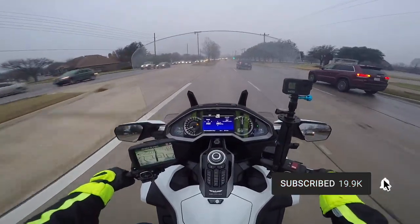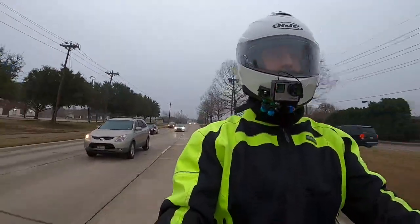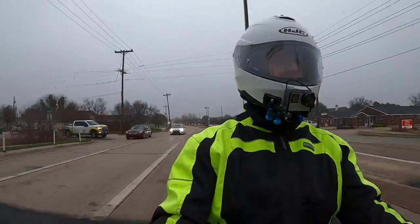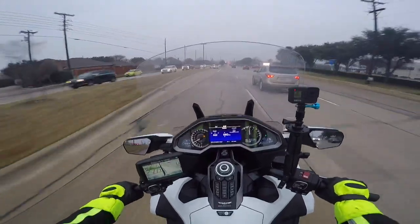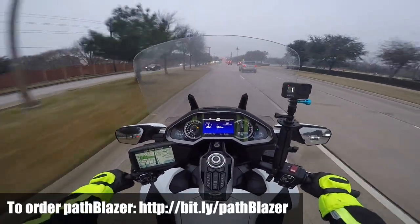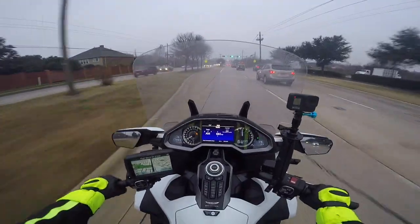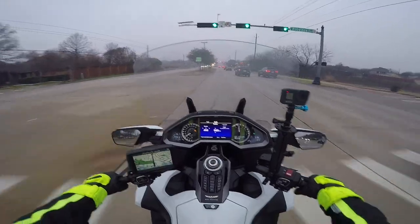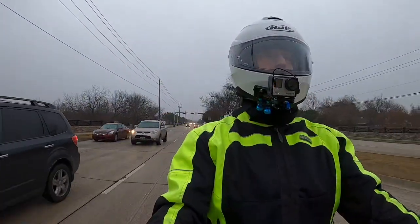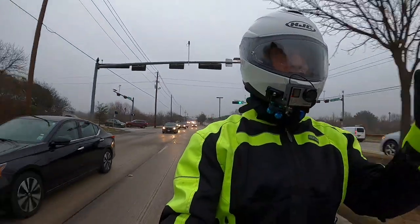I'm going to tell you quickly in this motovlog how I use the Pathblazer and the Tailblazer. First of all, I do not ride with the headlight modulators in the on position all the time. The reason I don't is because I just don't think they're as effective that way. Besides, if I pull up behind a vehicle with the Pathblazers flashing or modulating, the driver might think I'm a police officer trying to get him to pull over — and I've had that happen. So to avoid that, I only use the Pathblazers selectively.